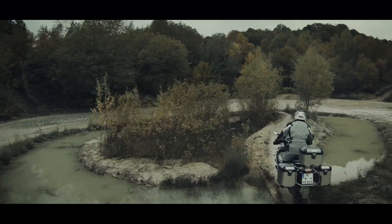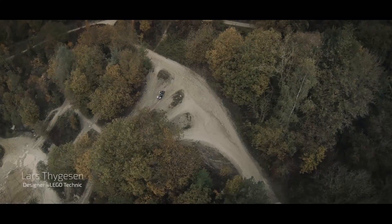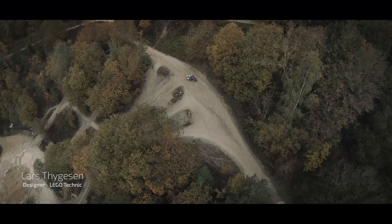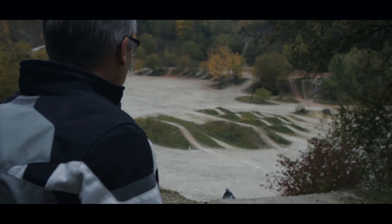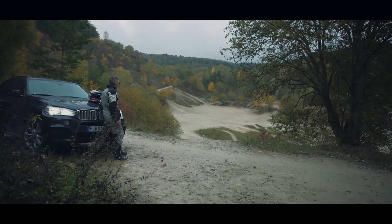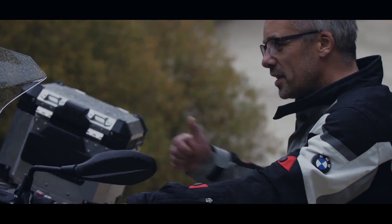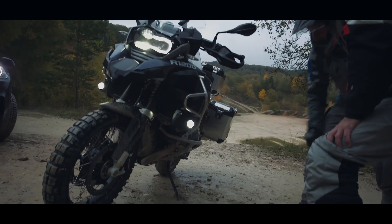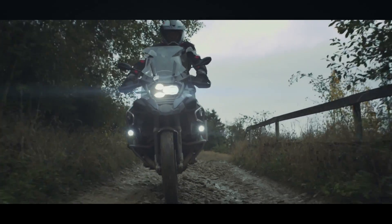What would the perfect motorcycle look like? It needs to be fast and agile and have what it takes to reach places where a car can't drive. Searching for my next project, I went to Enduro Park in Germany to meet up with the guide from BMW Motorrad. The BMW R1200 GS Adventure is our definition of a perfect motorcycle.